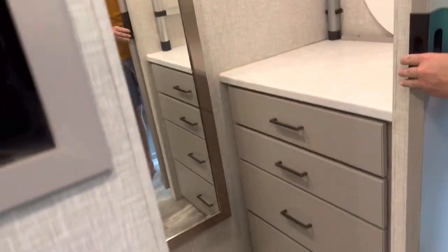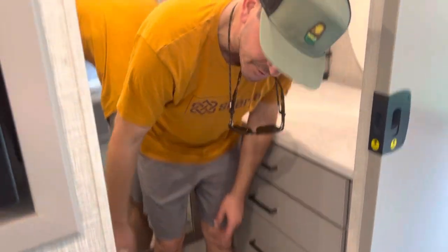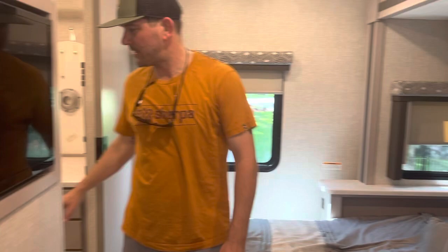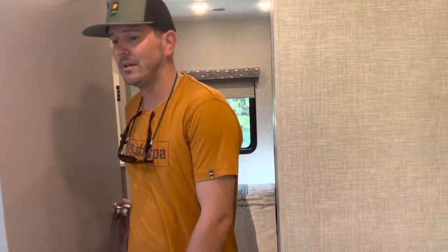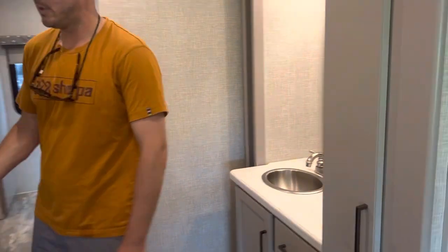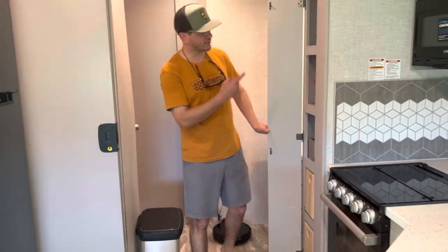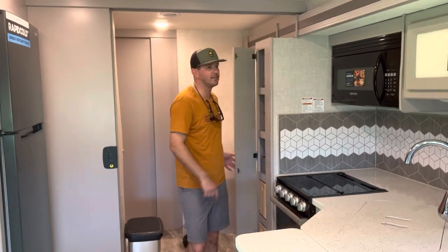The closet does shut. Lots of storage, and the RV is hooked up for a washer and dryer if you're interested — the attachments are in the very bottom of that drawer. There's power back here, a ladder, and a table attachment for the driver's seat and passenger seat. There's also a flat screen TV and slider doors.